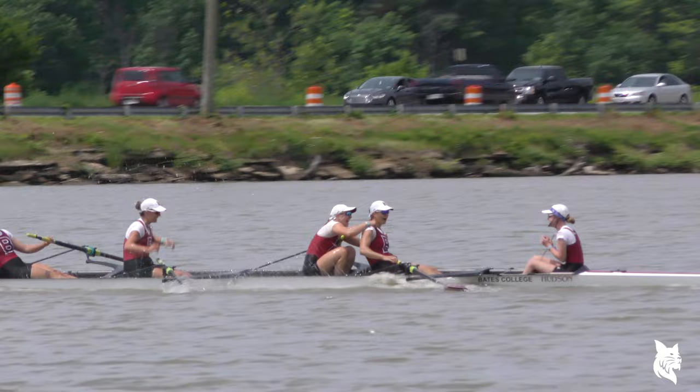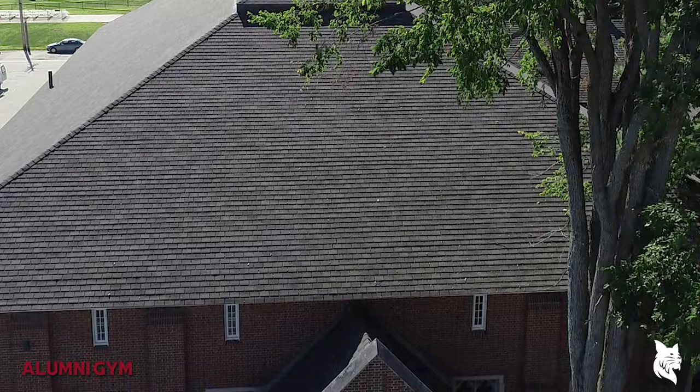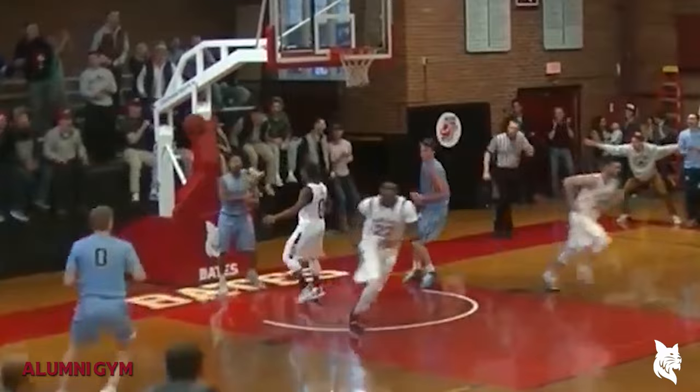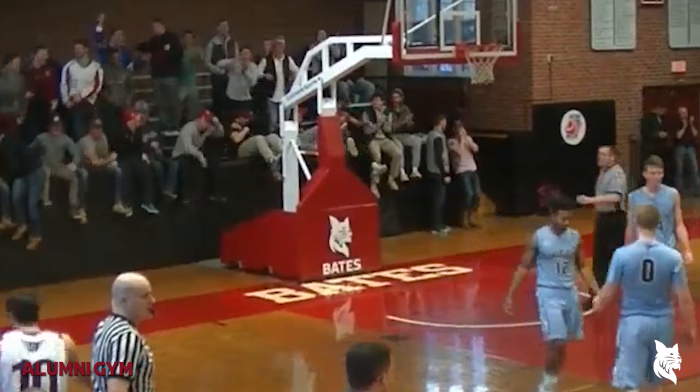Behind me is one of the most historic gyms in the country. Alumni Gym opened in 1928 and is the perfect place to start our tour because it is the best home court advantage in the NESCAC. In transition, the alley-oop! The crowd going wild at Alumni Gymnasium!